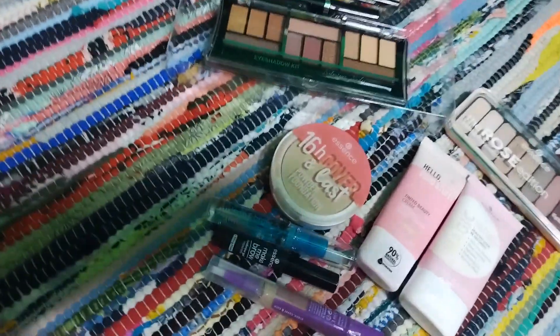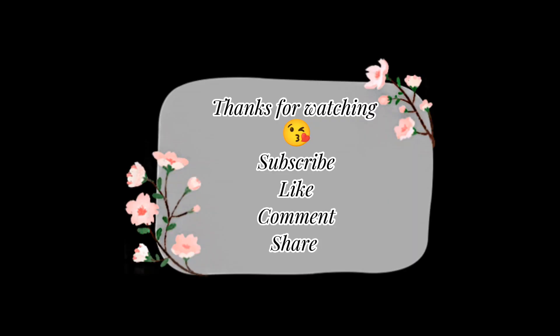That was it for today's video. Hope you liked it — if you did, give it a thumbs up, comment, share, and subscribe. If you have any questions, ask me in the comment section. Till next time, take good care of yourself. Bye bye!